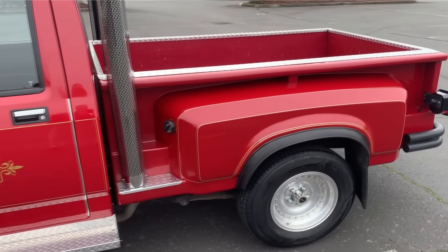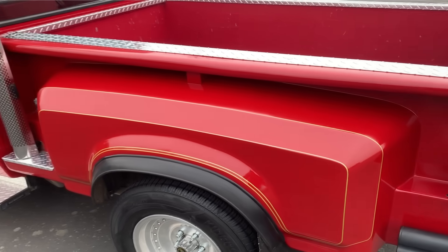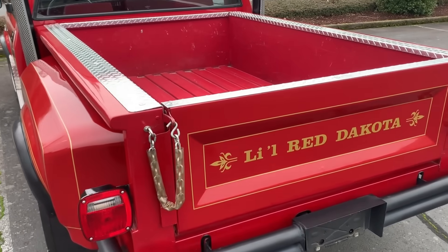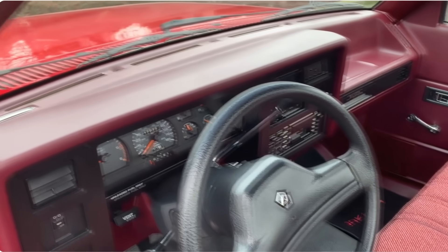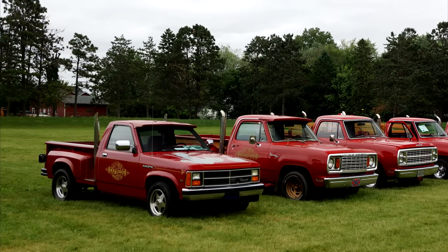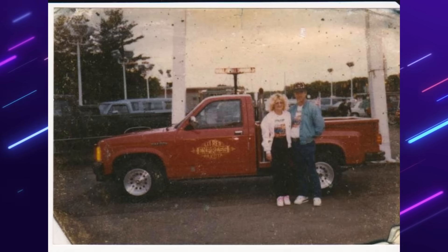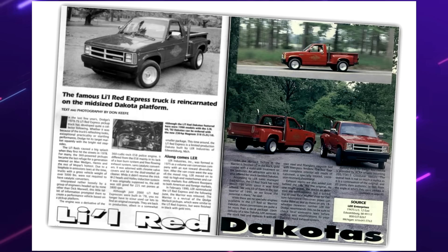Changes were made: fenders were now made of fiberglass, the gold script on the back read 'Little Red Dakota,' there was no longer any wood on the bed, and the vertical stacks were no longer functional — that's the biggest disappointment with this version, though they were nice enough to leave the bottoms open if you'd like to do it yourself. The interior wasn't touched at all — no special seats, embroidery, nothing. In 1990 these trucks only came with a V6 making 125 horsepower. In 1991 they added a V8 making 170, and finally in 1992 a 318 Magnum was offered laying down 230 horses. Some owners claim less than 200 examples were made — no one really knows for sure. It just definitely doesn't stack up anywhere near the original.